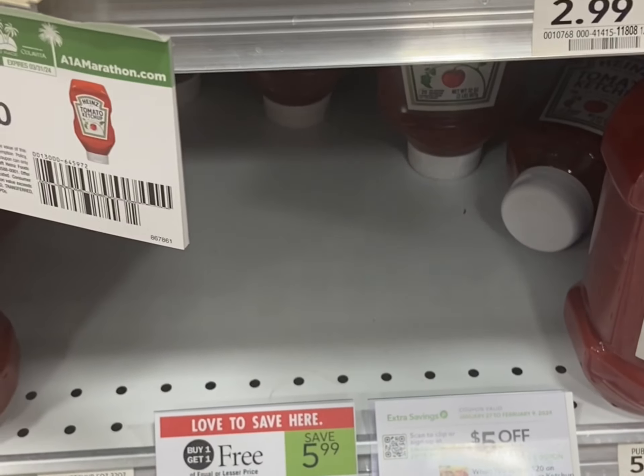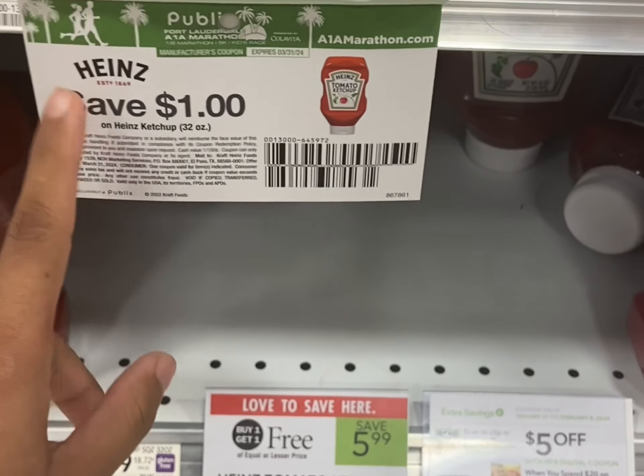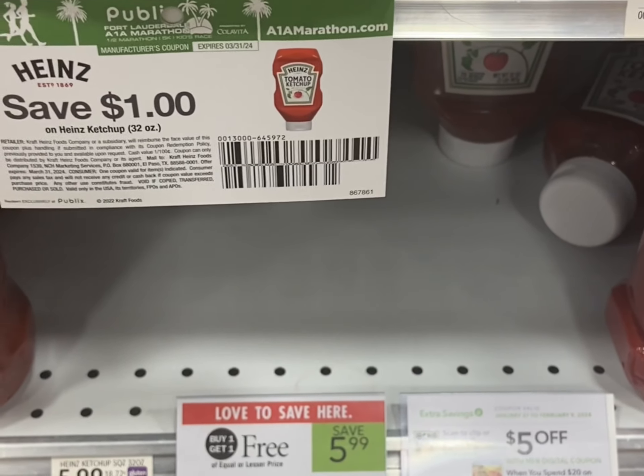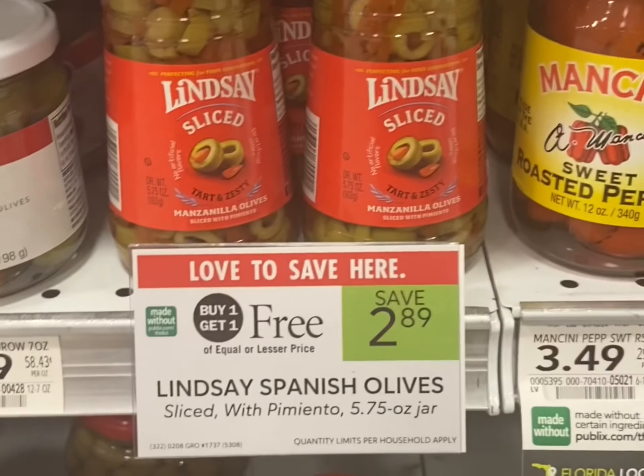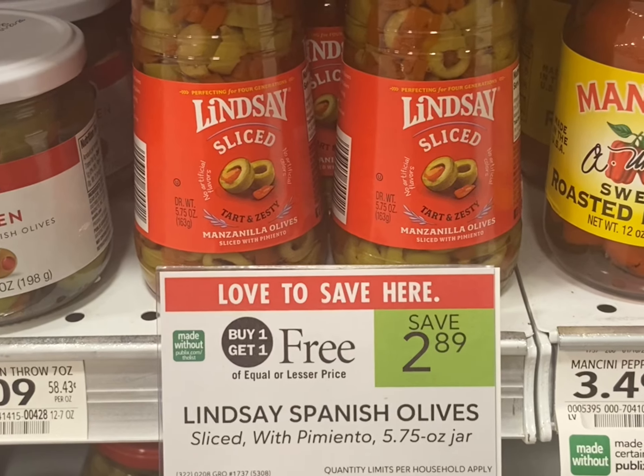The Heinz 32 ounce ketchup is buy one get one free at $5.99. Use four of these manufacturer tear pad coupons — if you can't find them in store, you can also print them out. Your total will be $2.98 for all of them.